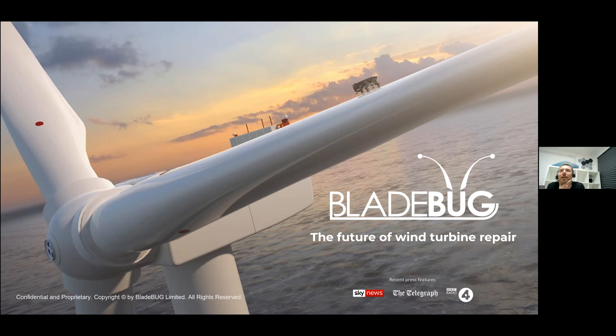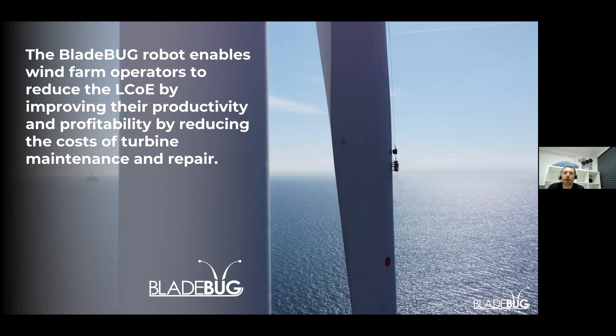Hello, everyone. My name is Chris Cieslak. I'm the Founder and CEO of BladeBug Limited. I come from a background as a wind turbine blade designer and as a mechanical and composites design engineer. We have developed the BladeBug robot - it's a technology disruptor with the objective of making wind turbines operate better, more efficiently, more profitably, reducing costs. It enables wind farm owners and operators to reduce their levelised cost of energy by improving productivity and profitability through reducing the costs, risks and complexities of turbine maintenance.